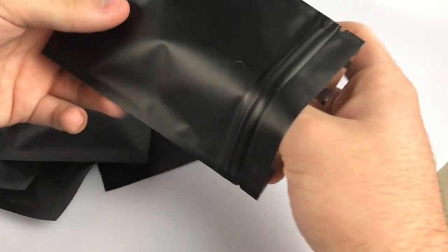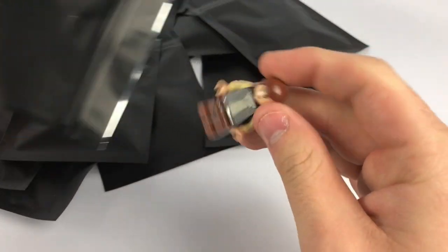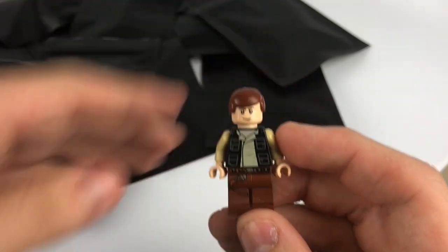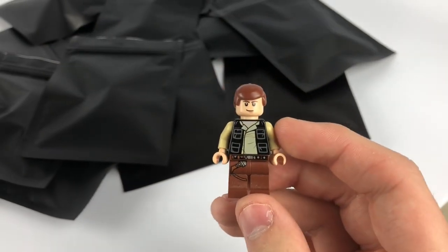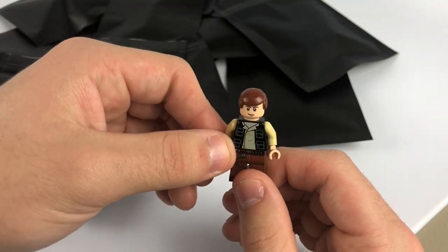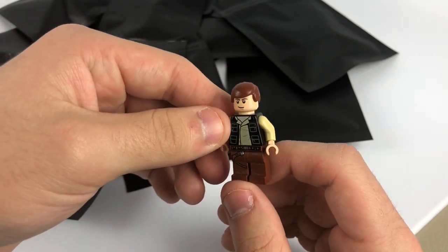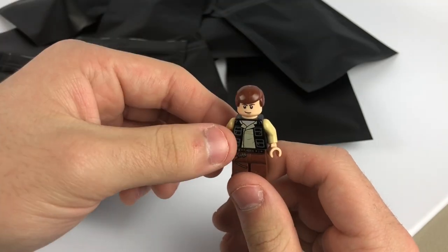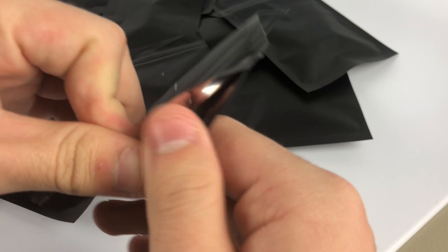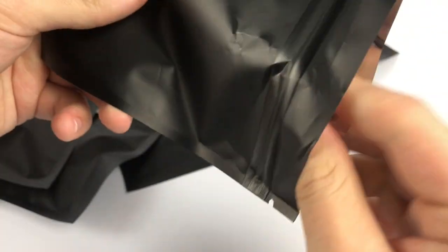Moving on to the next one — looks like we have a Han Solo right here. I'm not sure exactly which set this is from, but it's definitely a newer version with the torso, maybe from 2011 or 2012. That's definitely worth at least two or three bucks right there, can't go wrong with that one.